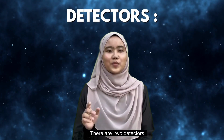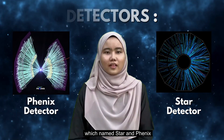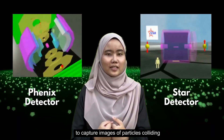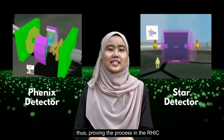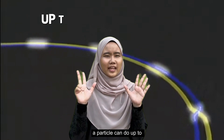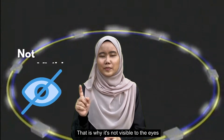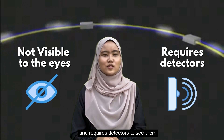There are two detectors, named STAR and PHENIX, located around the ring to capture images of particles colliding, thus proving the process in the RHIC. Based on research, a particle can do up to 80,000 laps in a single second. That's why it is not visible to the eyes and requires detectors to see them.